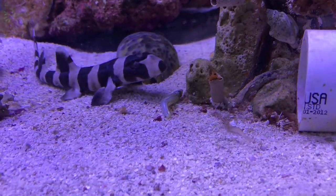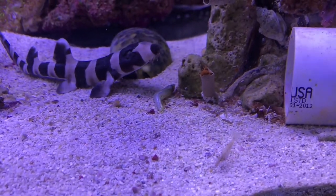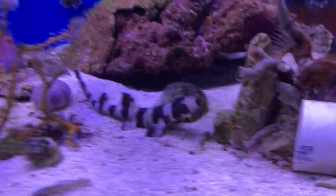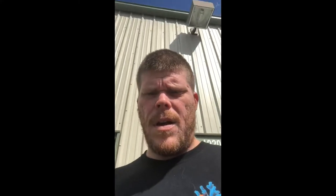Great to see. All right, guys. This is Eric, World of Reef.